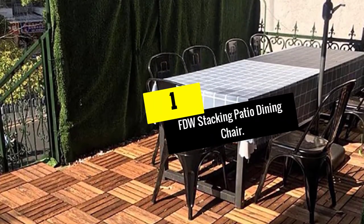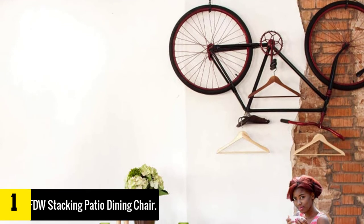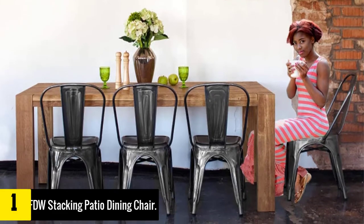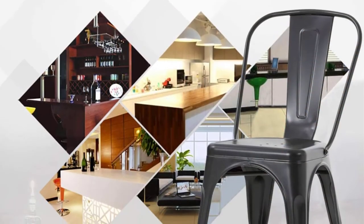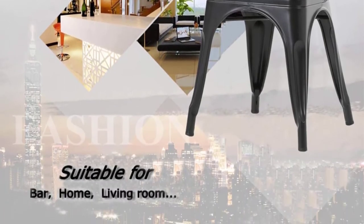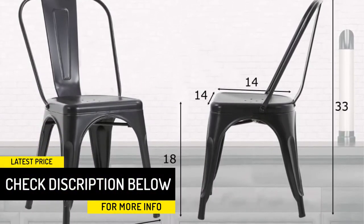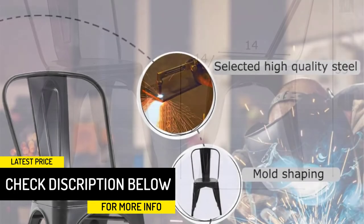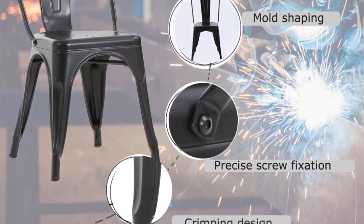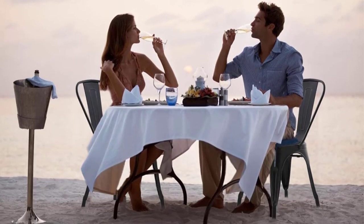And finally at number 1, we have the FDW Stacking Patio Dining Chair. Offering the best bang for your buck with a solid metal design that's built to last forever, this set of four stacking patio chairs from FDW is an amazingly cost-effective option for seating a whole dinner party. Lightweight and easy to move, they're a simple and convenient option that lets you put out exactly as many chairs as you need. The entire set comes with clear instructions for quick and easy assembly, making these Corrales patio dining chairs a great value and incredibly low maintenance option for any backyard.